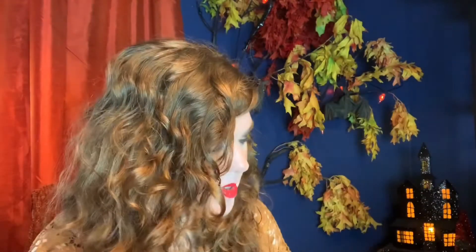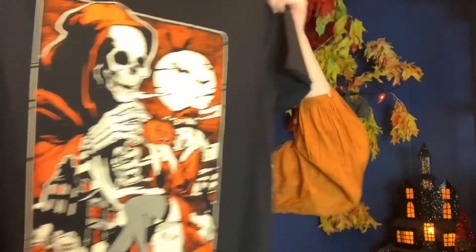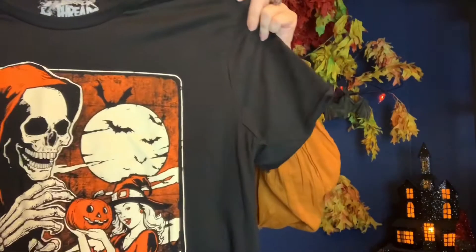So those are my haul from Terror Threads. I highly recommend it — it's awesome. I'm gonna start collecting more pins and I think this will be good for my collection. And the t-shirts — I love a good quality creepy spooky t-shirt and this one is just fabulous. Look at that — the haunted house. It has everything we'd want: a haunted house, the grim reaper skeleton man, the little halloweeny witch who's cute, and even bats. I can't wait to snuggle up in this.